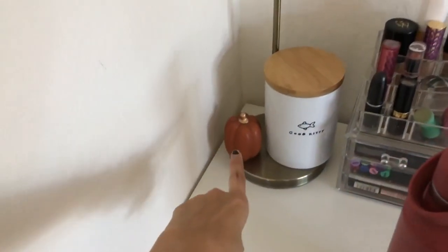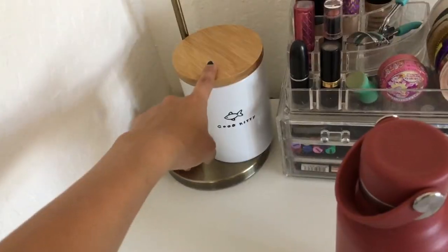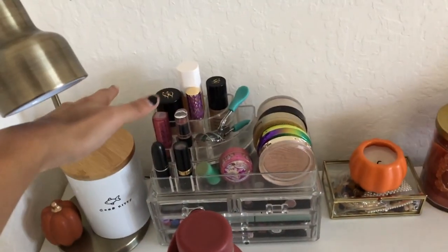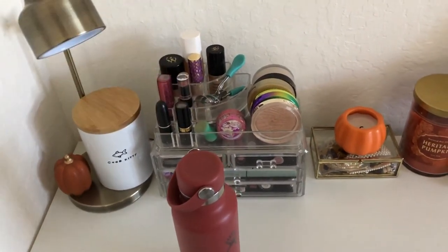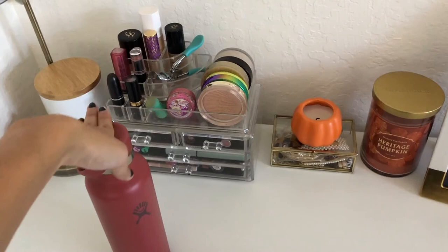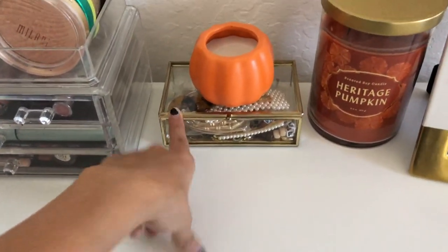I got this little pumpkin from Target, and this container from Petco that just has my cat's treats in it. This is basically my everyday makeup. I'm not sure where the drawers are from — they were a gift.